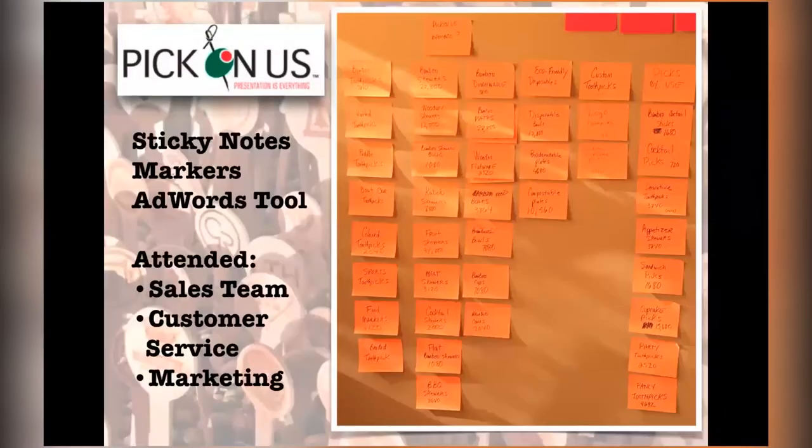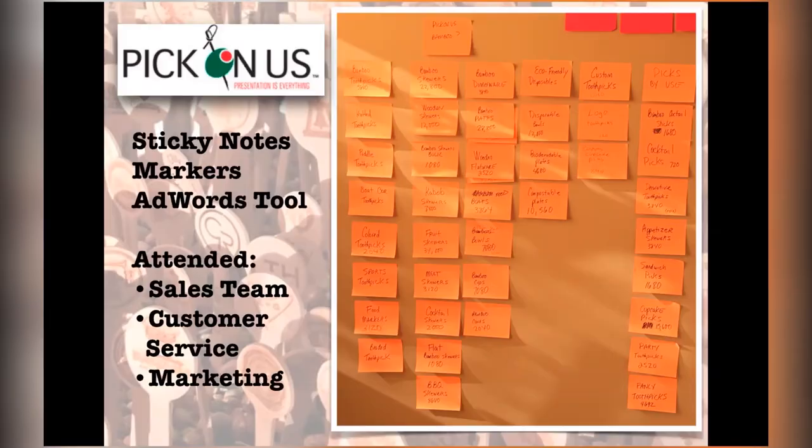So as an SEO, we've got a little bit of work here. As part of our process, we look at how people search and then start picking individual keyword phrases. We use a very fancy high-tech process of sticky notes, Sharpies, and a keyword tool — it might be SEMrush, it could be a number of different tools; KeywordsEverywhere.com will also give you that data. We invited the sales team, the customer service team, and the marketing team — all of them have a different relationship with the customer and know different keyword phrases.